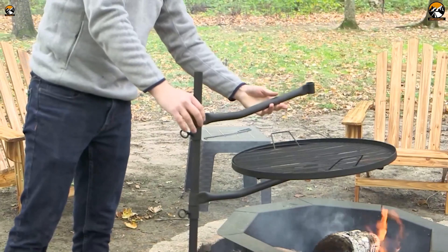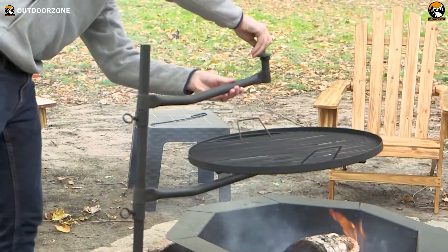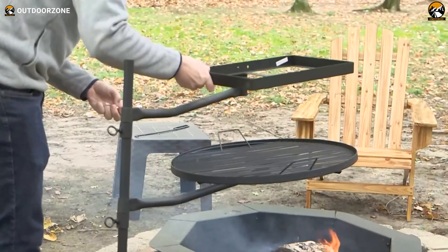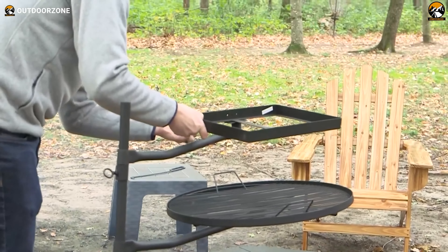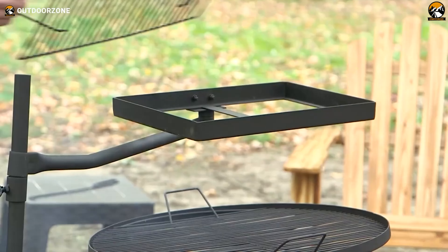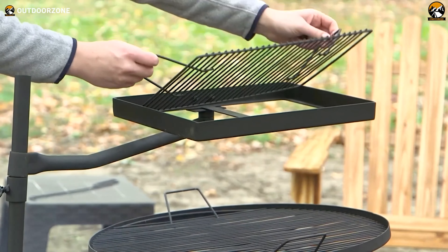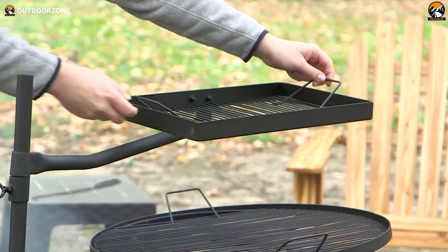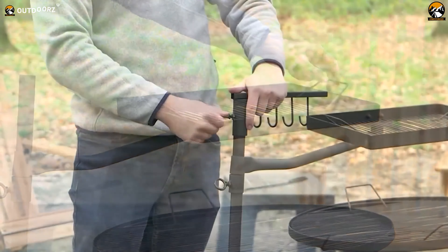For camp chefs wanting ample, adjustable grilling space and uncompromising durability, the Sunny Days Swiveling Dual Grill is the ultimate cooking companion. Whether simmering a stew or searing steaks, it brings innovative functionality and versatility to open-fire cooking.